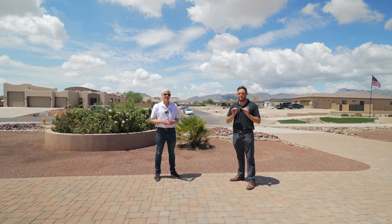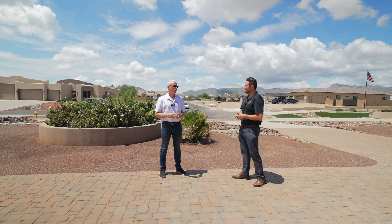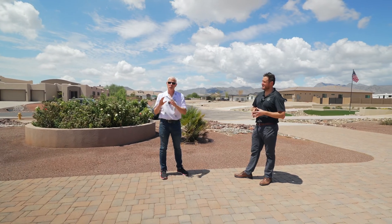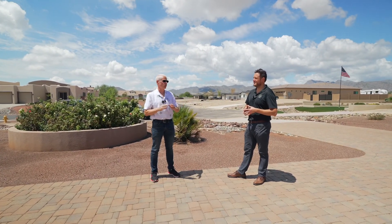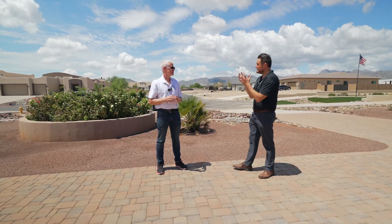We have a beautiful custom home to show you, a ton of upgrades, but before heading inside, we're going to show them how close shopping is to this home, as well as a really cool hiking trail over in Verrado. And before we do that, I've got to ask you a really important question: does Buckeye actually have shopping?